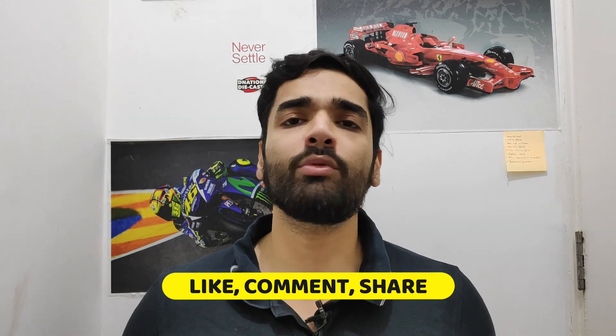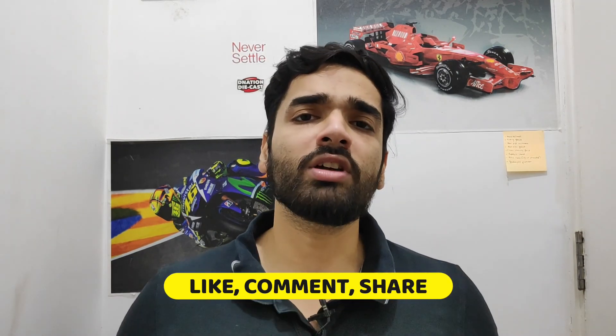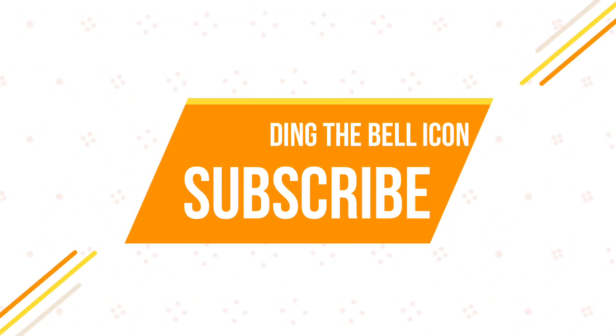That is it for this video. Make sure you stay tuned for part two, and if you liked what you saw, hit the like button. Also, if you are new to the channel, please hit the subscribe button and ding the notification bell because I do bring motorsport content on a regular basis. With that, I will see you in the next one. Bye-bye.